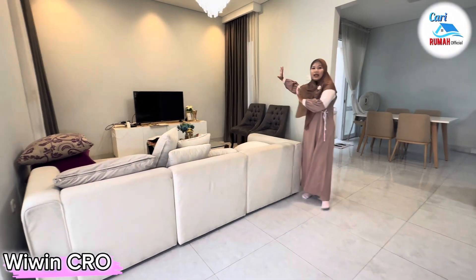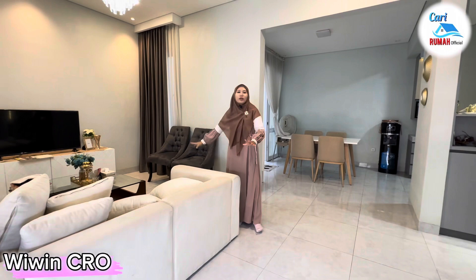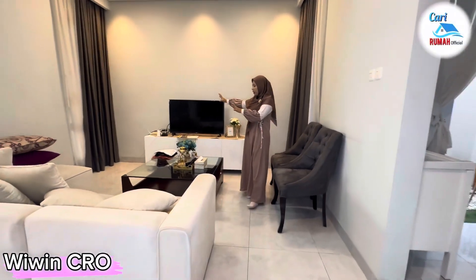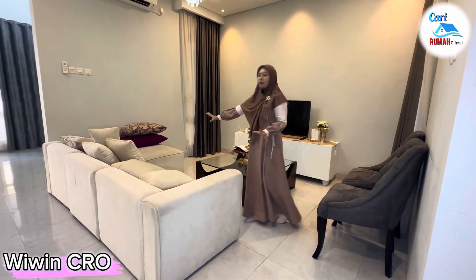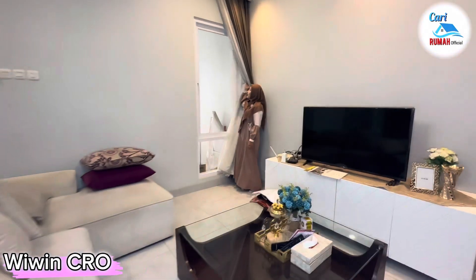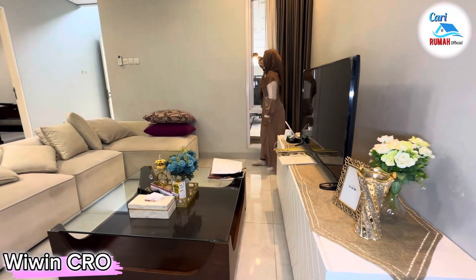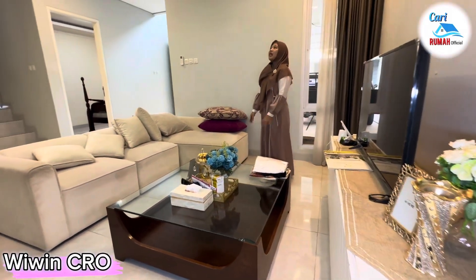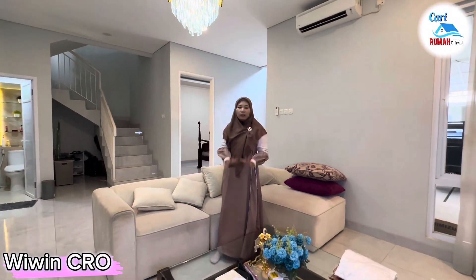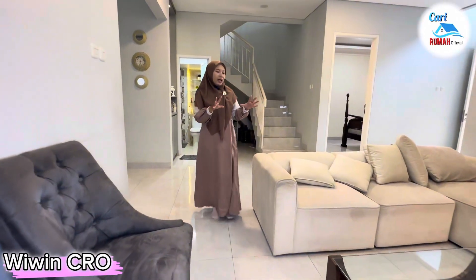Kemudian sisi sebelah sini terdapat area living room yang sangat luas sekali. Kalau punya anak kecil mau lari-larian di sini juga masih lega banget. Di sini kalian bisa tempatkan meja TV, meja besar, dan sofa. Sebelah sini juga terdapat jendela yang cukup tinggi dan lebar sebagai pencahayaan di dalam rumah, dan ada jendela hidupnya sehingga sirkulasinya bagus. Kalian bisa mempercantik ruangan ini dengan lampu gantung. Sebagai informasi, jika kalian beli rumah di sini nanti dapatnya kosongan ya, karena ini show unit jadi sudah ada furniturnya.